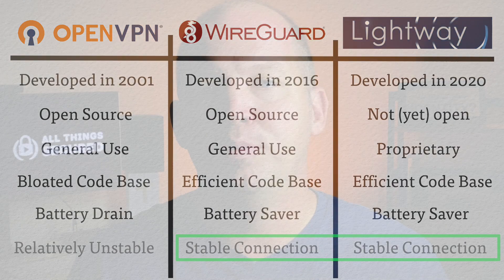For example, if I were to connect to OpenVPN here at my office while my phone is on the Wi-Fi network, and then I were to leave and transition to the cellular network, OpenVPN has a difficult time maintaining that connection — most of the time it either gets dropped or takes a while to switch over. WireGuard and Lightway, on the other hand, are able to maintain a more stable connection that can easily jump between networks without compromising your security.